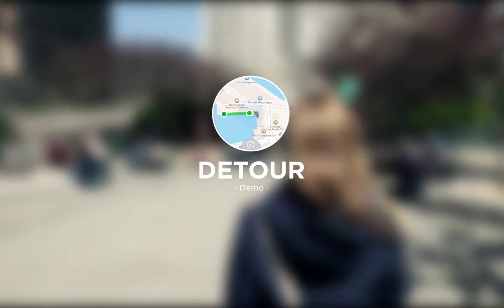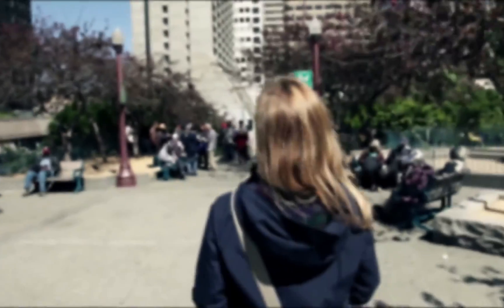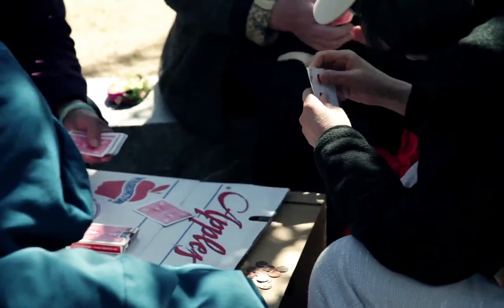Both indoors and outdoors, Detour responds to your position to guide you as you walk. Using Detour is as effortless as walking with a guide. Just put your phone in your pocket and let the technology disappear.